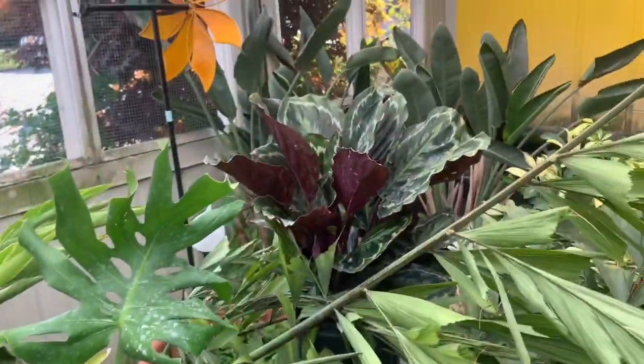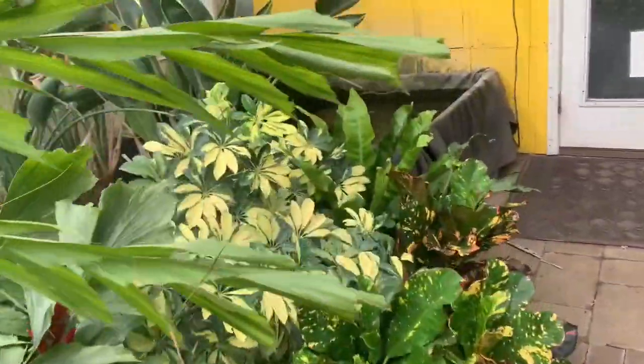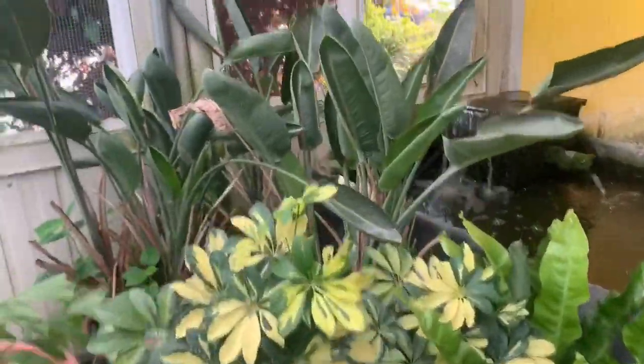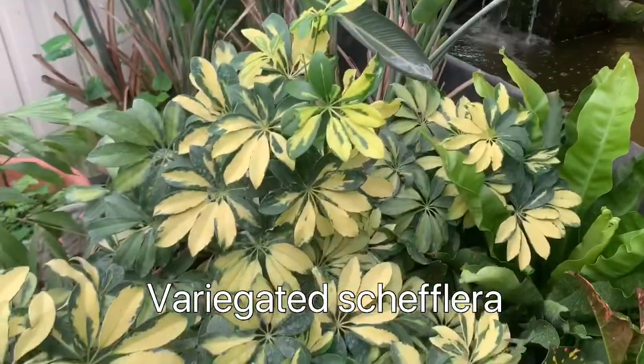Look at that huge Calathea medallion back there — that's huge! Some birds of paradise and variegated Schefflera.